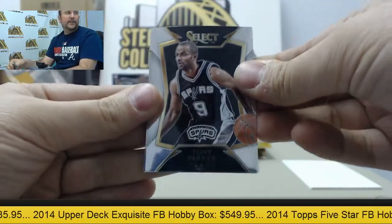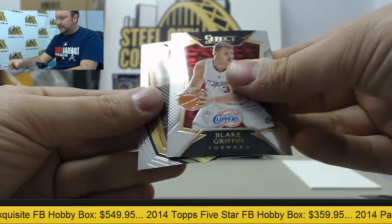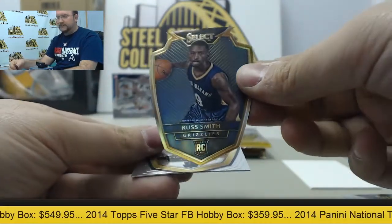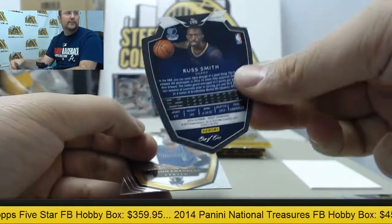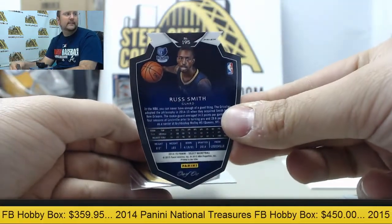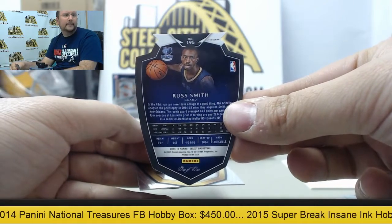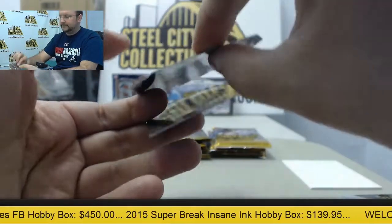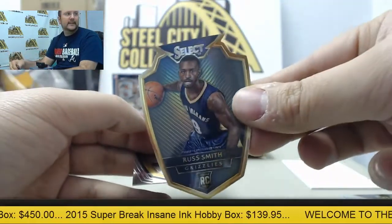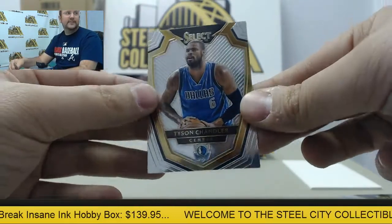I just love how those look. Next up Tony Parker, Andrew Wiggins, Blake Griffin, die-cut Russ Smith — and it's going to be the one of one. Russ Smith die-cut. Another nice hit for you Tim. And Tyson Chandler.